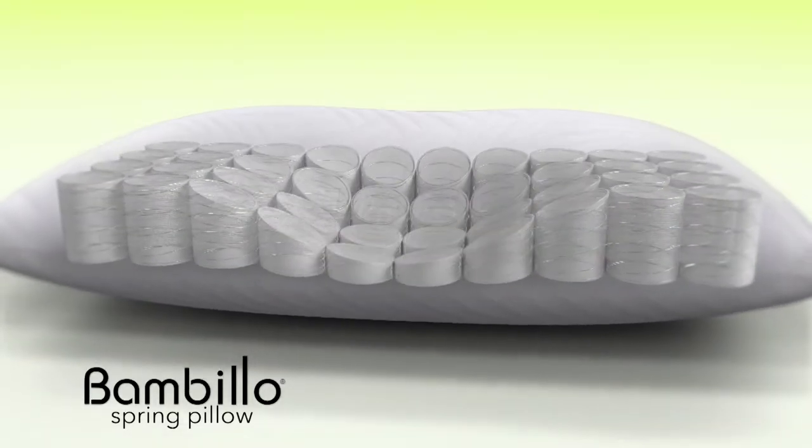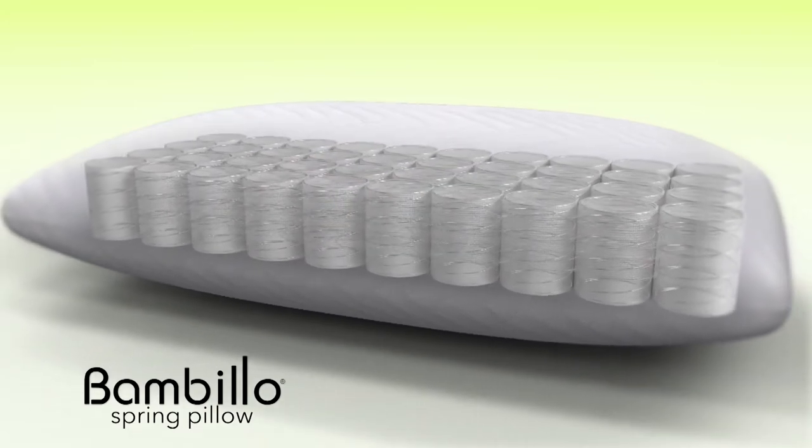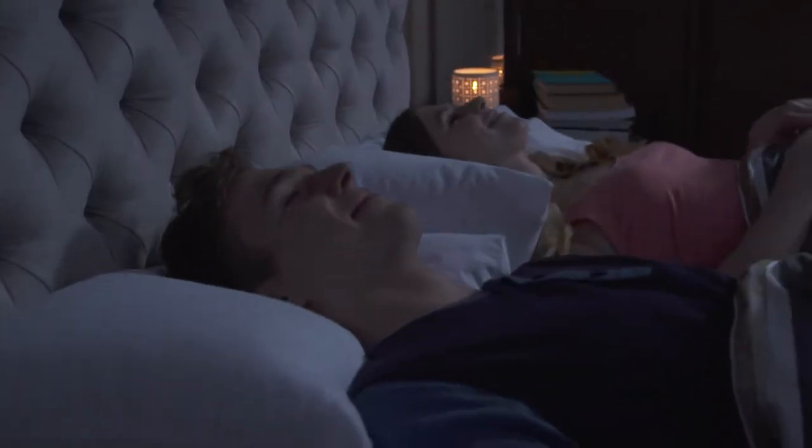Introducing the Perfect Fit Pillow from Bambillo. The secret is the amazing 40 individual pocket springs that provides two benefits.